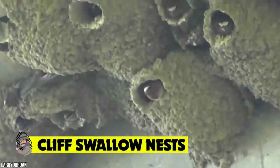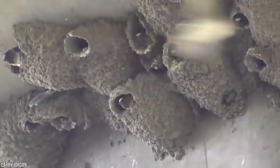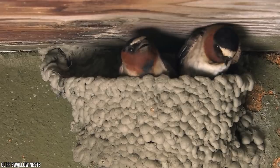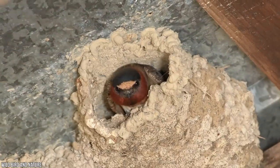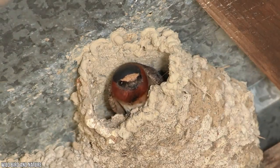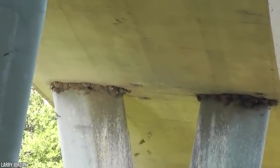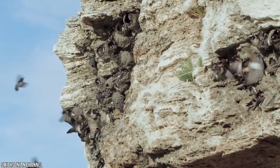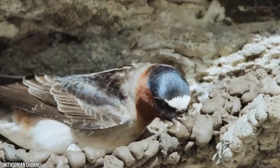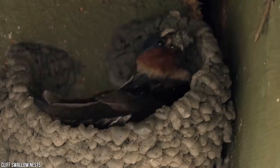Cliff swallow nests. Ever wondered where the worst place to build your home would be? Perhaps on a sandy beach, maybe at the bottom of a volcano. How about at the edge of a cliff with nothing but a sheer drop in thin air separating you and your home from the ground? While that may sound like an absolutely terrible idea, for one species of bird, constructing their nest at the edge of a cliff is a matter of life or death. As the most colonial species of swallow on the planet, cliff swallows regularly form colonies of between 200 and 1,000 nests.